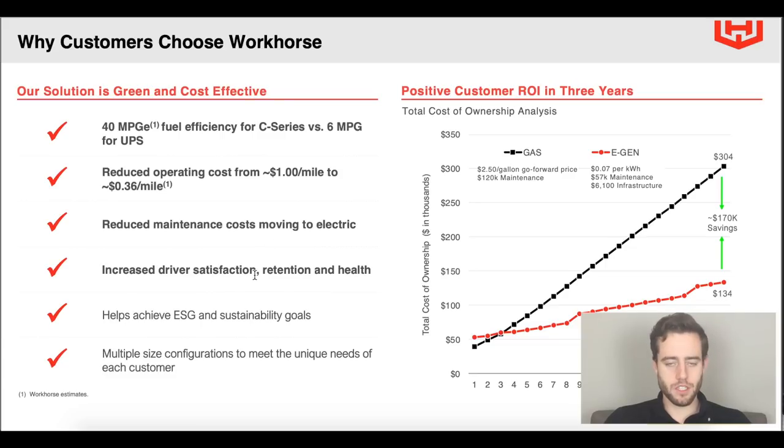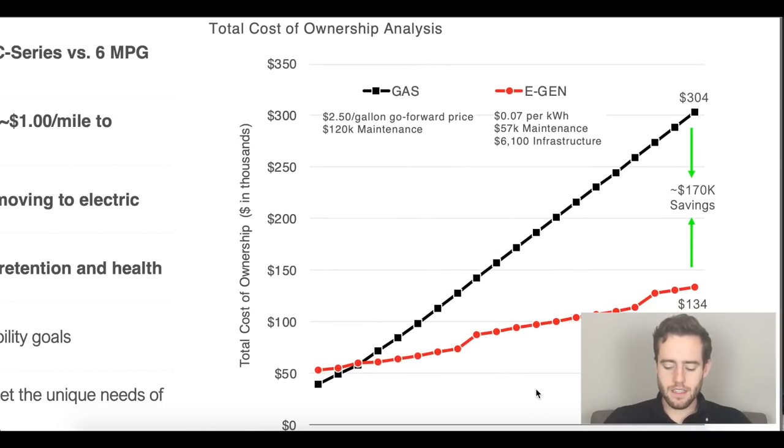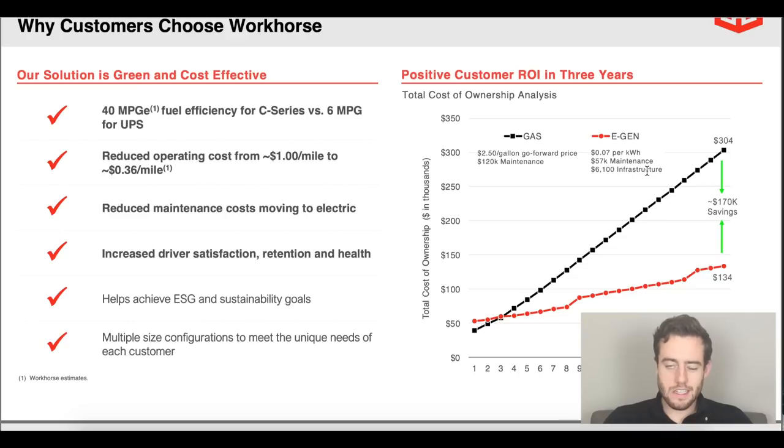The presentation highlights reduced operating costs from $1 a mile to $0.36, reduced maintenance costs — which is well known that electric vehicles cost less to maintain — increased driver satisfaction and retention, and sustainability goals. There's also an interesting chart showing the different cost savings of the E-Gen versus gas vehicles. They say normal vehicles cost $304,000 and their vehicles cost $134,000 throughout the lifespan of about 20 years.